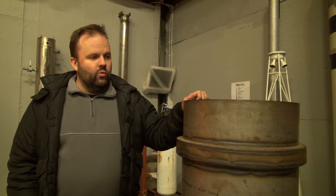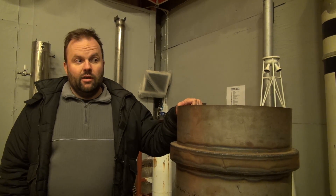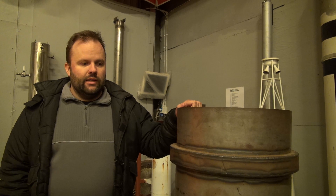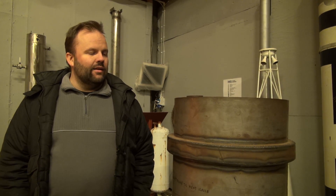The autoclave we are just finishing refurbishing is basically a huge pressure cooker — it can operate with vacuum, pressure, and heat. It's going to be a perfect tool for curing these resin constructions, and hopefully that will help us get started with some small experiments on how to make these composite engines.